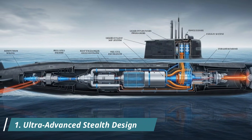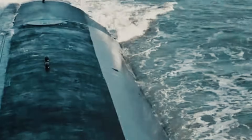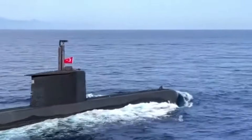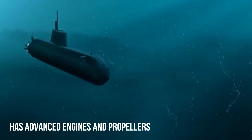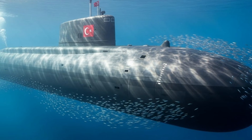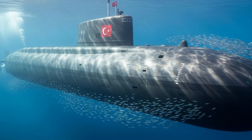Number 1: Ultra-advanced stealth design. Stealth is the backbone of submarine warfare, and Turkey's newest submarines are designed to be highly difficult to detect. The hulls of these submarines utilize an optimized hydrodynamic shape to reduce noise and water resistance. A special anechoic coating absorbs sonar waves, significantly reducing their acoustic signature.